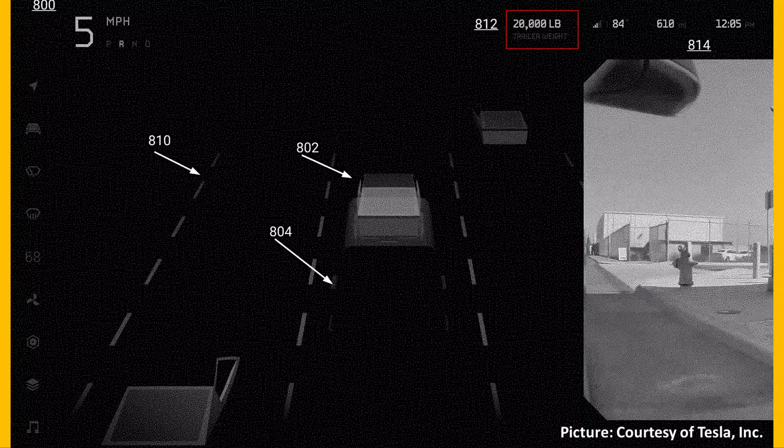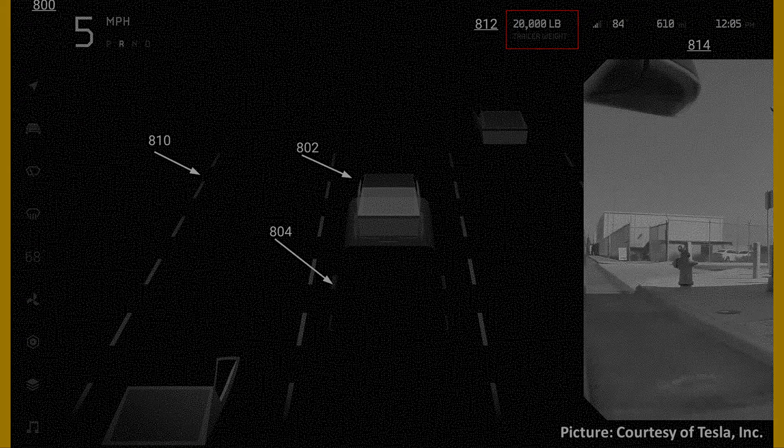Another screen shows the possibility that the Cybertruck could actually tow up to 20,000 pounds, instead of the 14,000 pounds that was promised for the tri-motor version of the truck. The top of the screen shows 20,000 pounds being towed, and right below that it says 'trailer weight.'